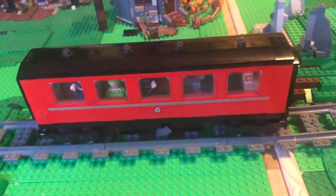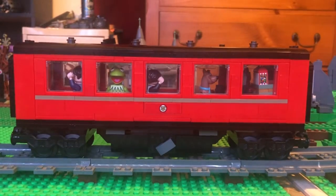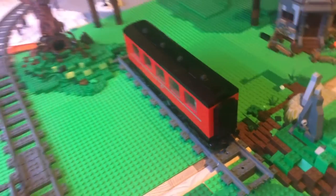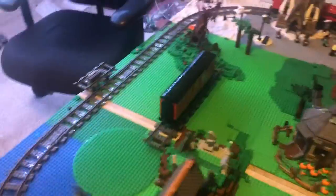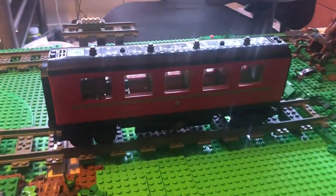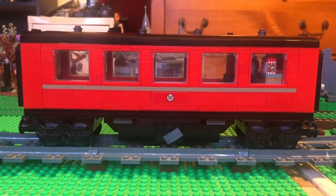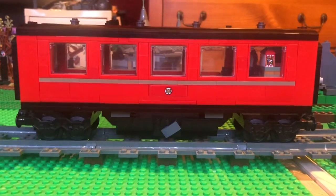You've probably noticed this one is a little longer than the other two coaches. That's because I added six studs to the length of the coach, and I think it turned out very nicely. And in case you're wondering, yes — the windows and the Hogwarts sticker are on both sides. So I actually found two more of those big glass pieces that fit in there.